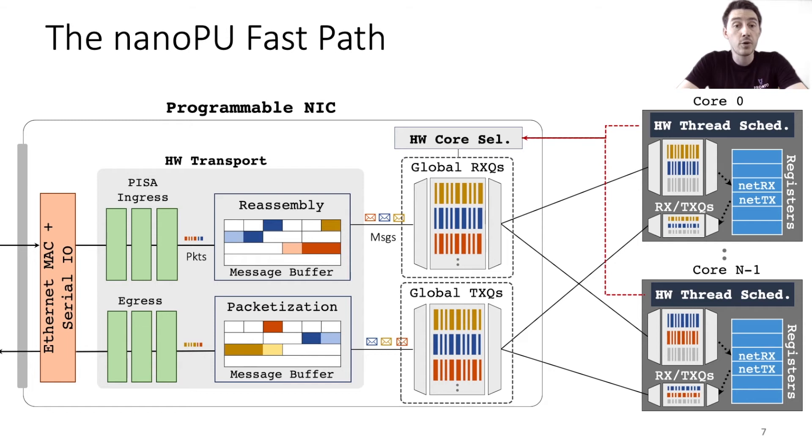Here is a block diagram of the full NanoPU fast path. This design is able to provide ultra-low and predictable latency along with high throughput for small messages. Network data is processed entirely in fixed-latency pipeline hardware right up until the moment an application needs to access it. The hardware is latency-optimized, runs at line rate, and the only software running on the core is the application logic.